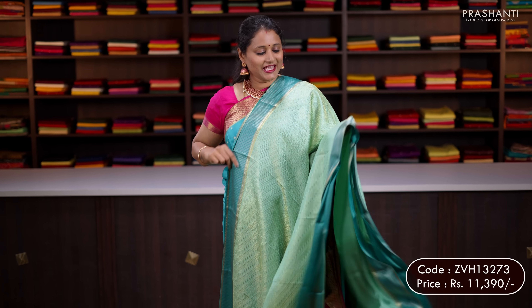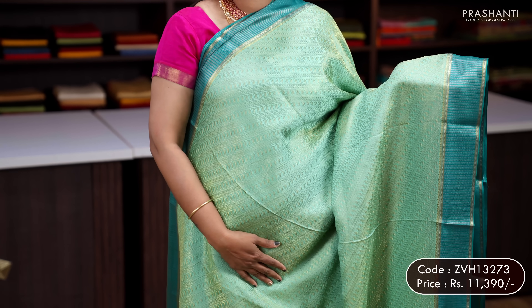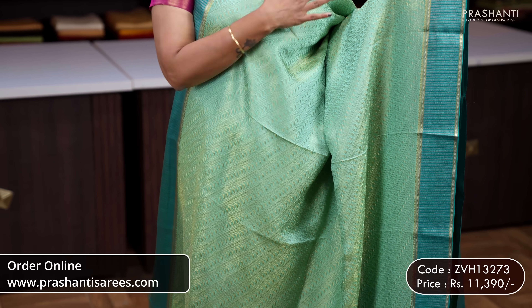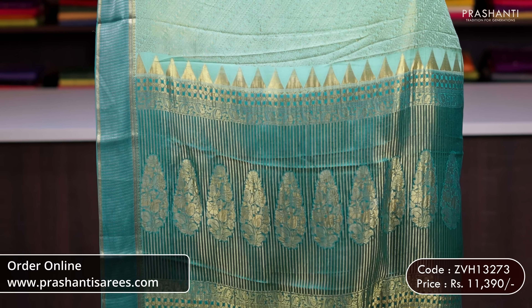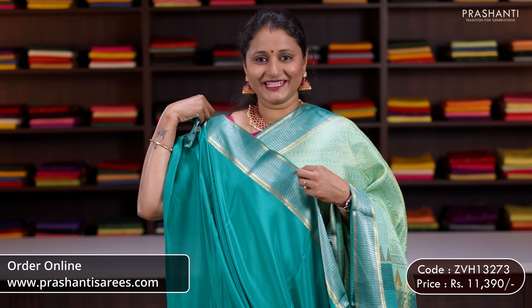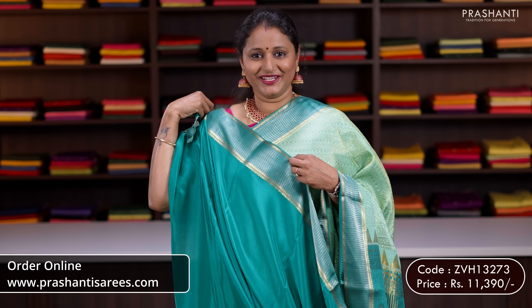This one is a heavy grammage saree — brocades in crepe with contrast teal zari woven borders, with beautiful cross brocade weaving in paisley pattern running all over the body. A contrast rich pallu, and a plain blouse in teal. Priced at 11,390.